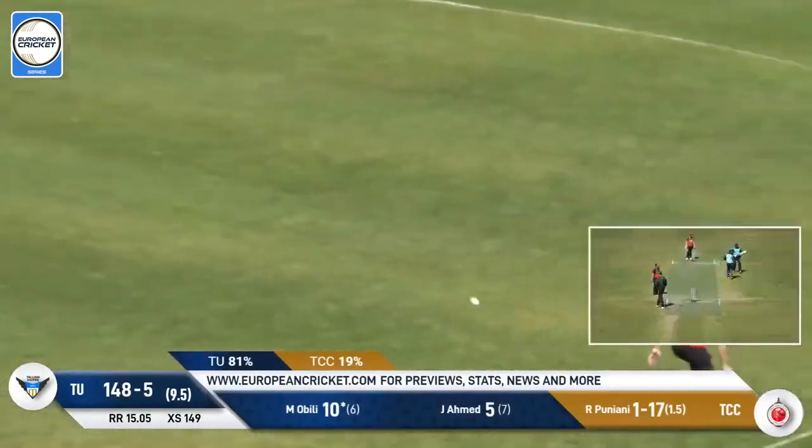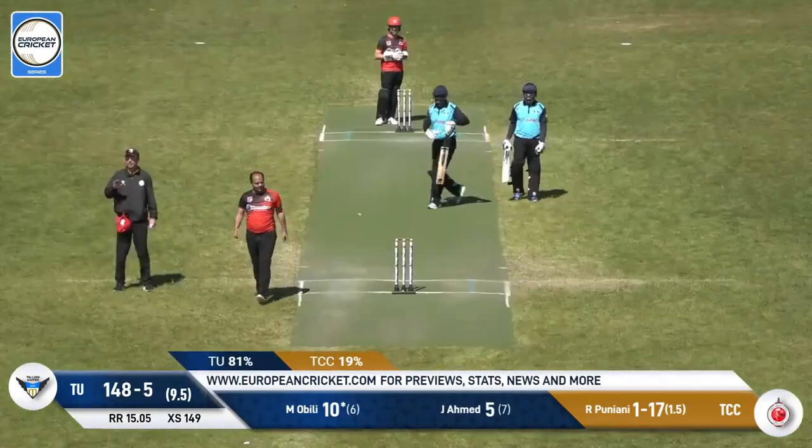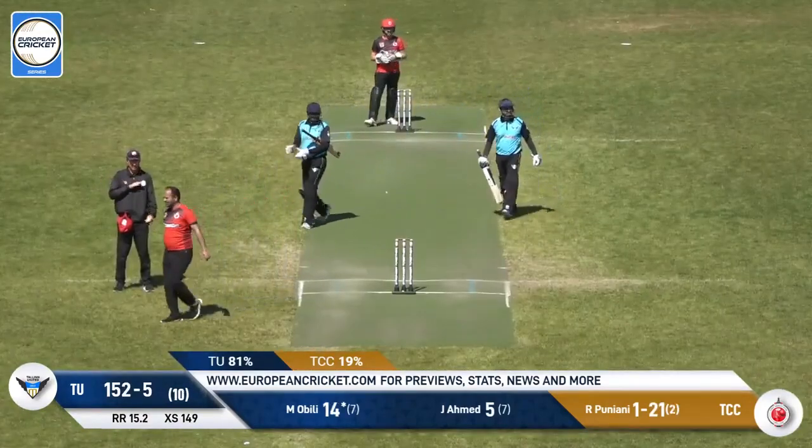This has been worked away — can he get a boundary to finish? Yes he can, so they will get to 150. 152 for five.